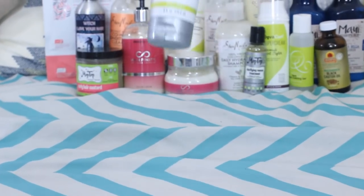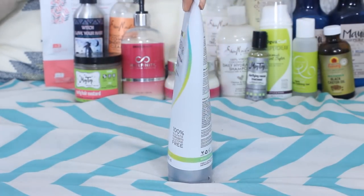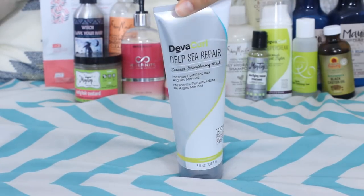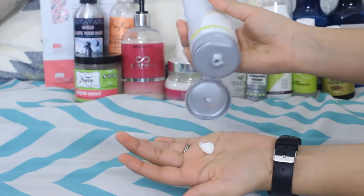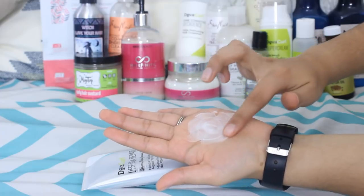The DevaCurl Deep Sea Repair Seaweed Strengthening Mask — DevaCurl released two new deep conditioners this year and I actually went to the launch party in New York. Out of both new ones, I liked the Deep Sea Repair better because it's better for thinner hair. Of course it's silicone free and contains coconut oil, hops extract, soy amino acid, hydrolyzed soy protein, and wheat amino acids. This stuff is thick — a little goes a long way — and it does a great job replenishing moisture.